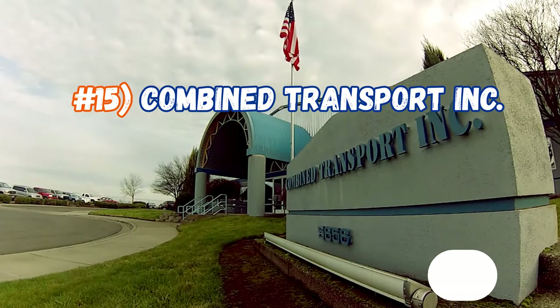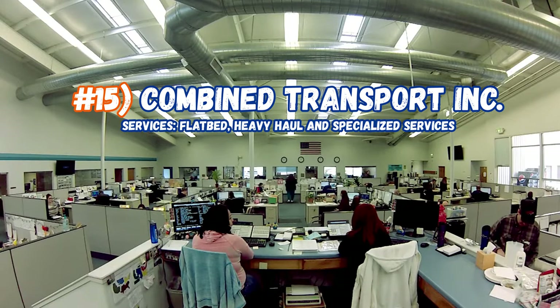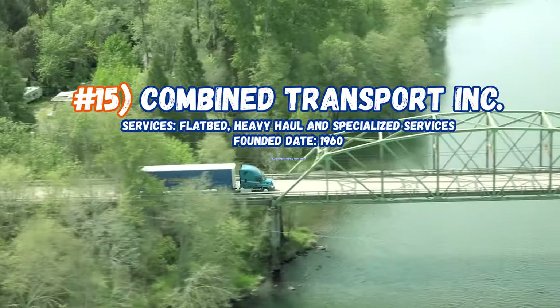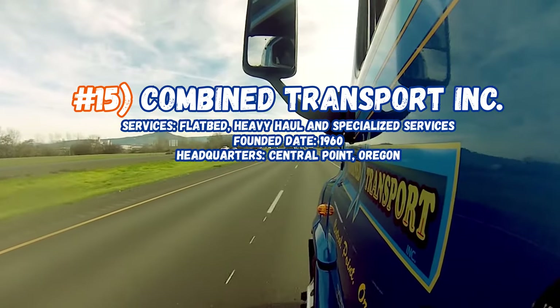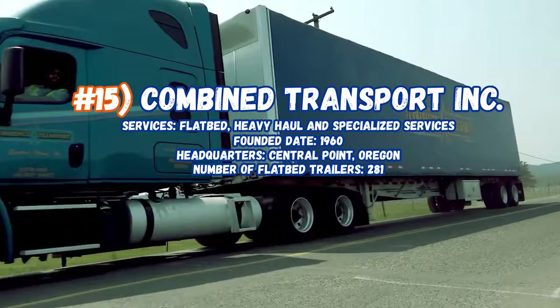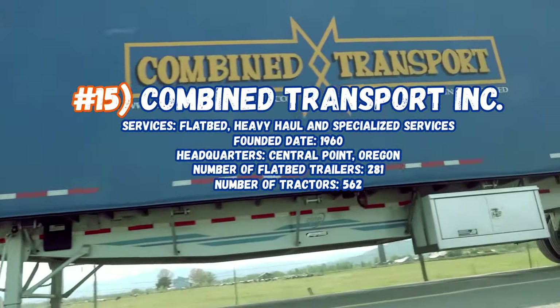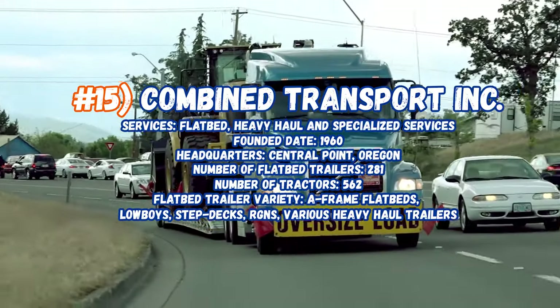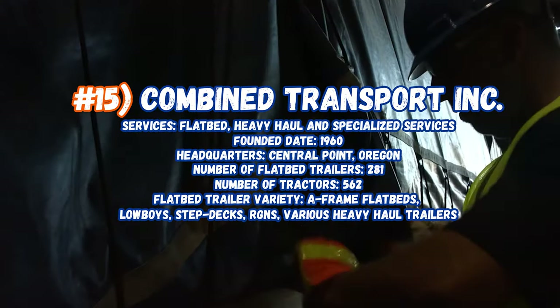Currently sitting at number 15, Combined Transport Inc, servicing flatbed, heavy haul, and specialized services. Founded in 1960, headquarters in Central Point, Oregon. Number of flatbed trailers: 281, number of tractors: 562. They have a variety of A-frame flatbeds, lowboy step decks, RGNs, and various heavy haul trailers.